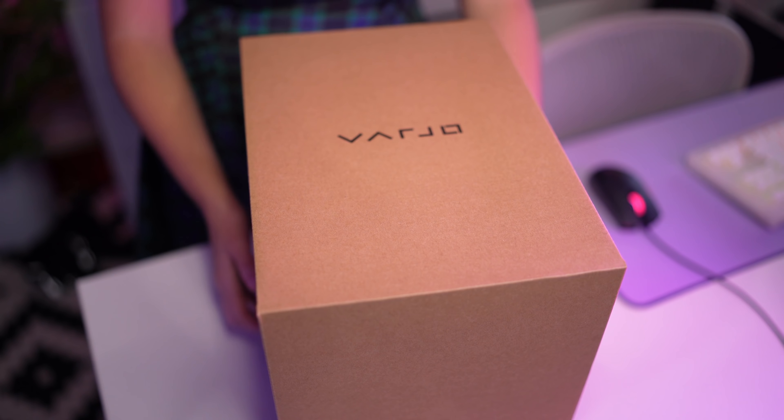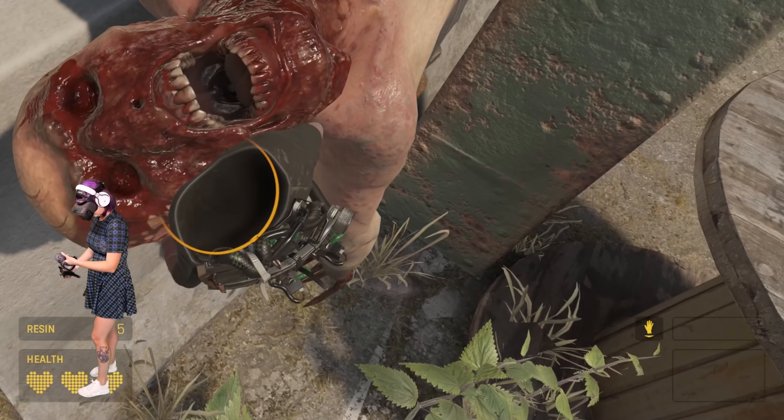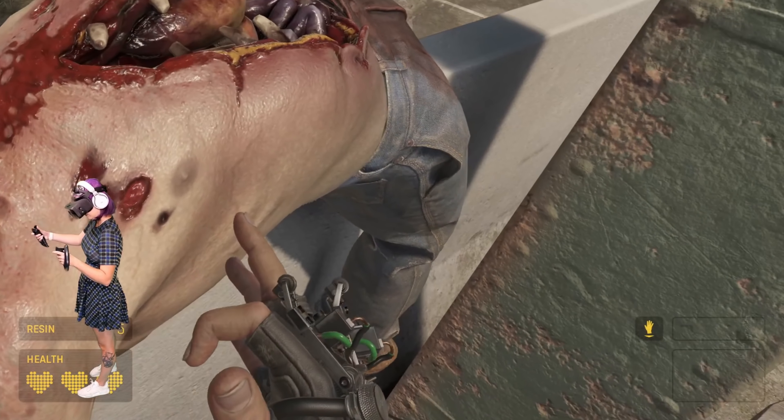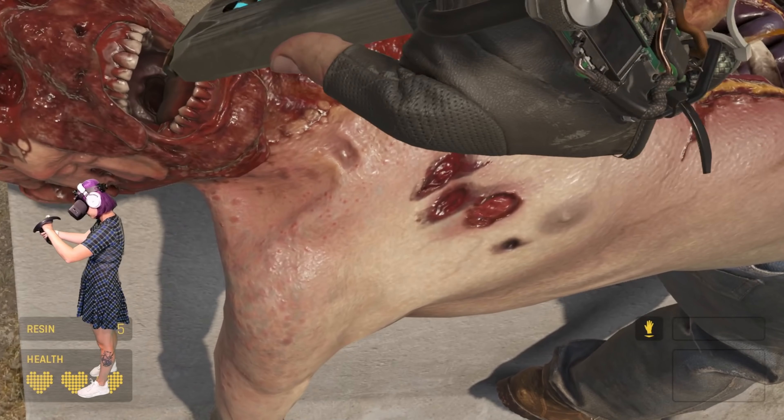But enough of fangirling — let's get to the techy stuff and the bad stuff, because unfortunately there's lots of it. In the box, the Vario Aero comes with your standard cable with a power adapter, a cable for DisplayPort and USB, which means yes, this is a PC VR headset. You will need a PC to run it and you'll need a pretty powerful one — a GeForce RTX 2080 or higher, but you'll probably want higher. I ran mine with a 3080 and it was definitely working the fans pretty hard.